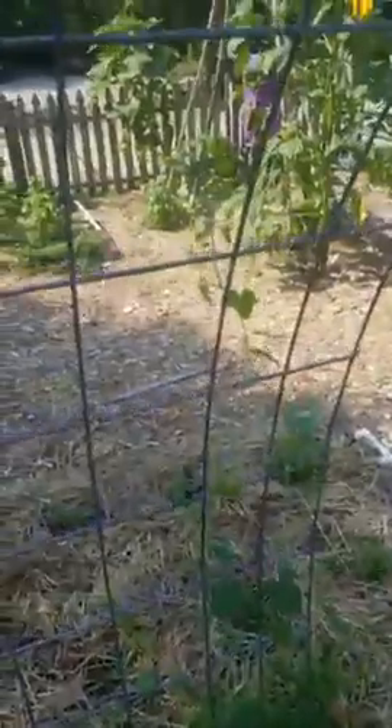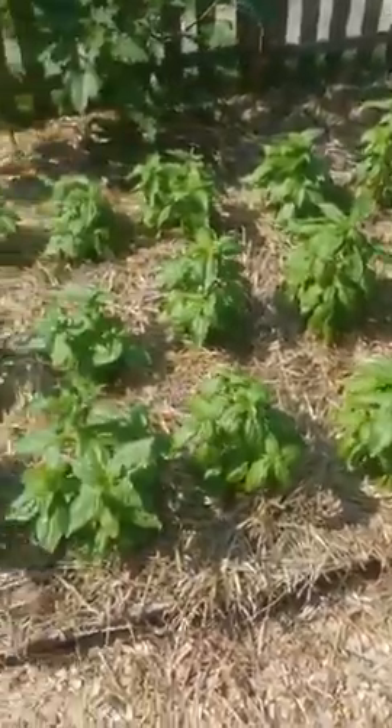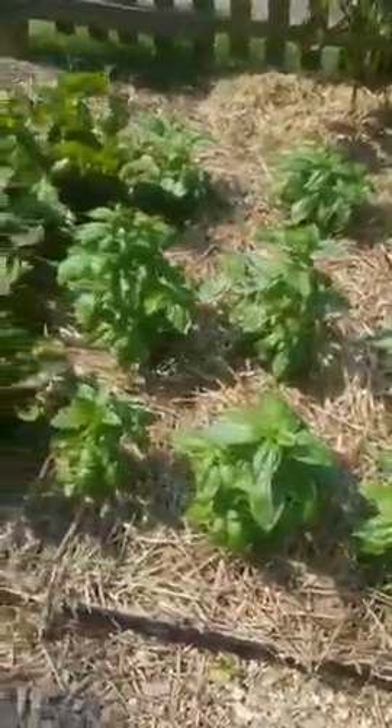Over here on this one we've got Mexican sour gherkins, otherwise known as mouse melons, and those are starting to grow pretty well. Our beets and our basil are happy, happy, happy. Gonna have to harvest that basil this week — probably gonna be making some pesto.